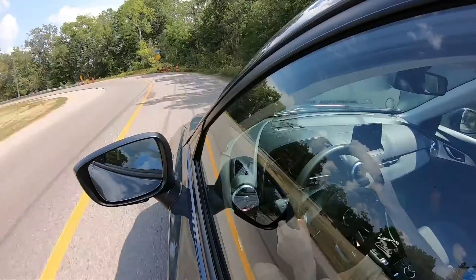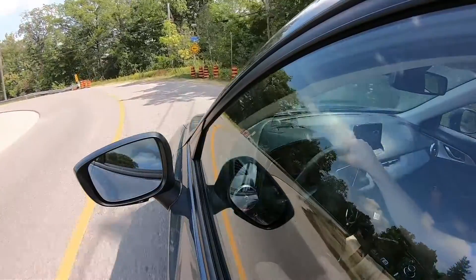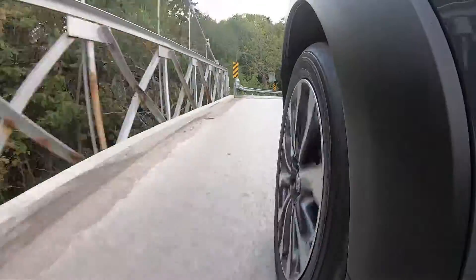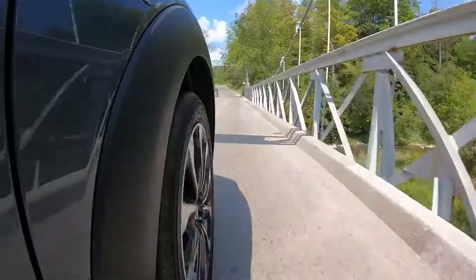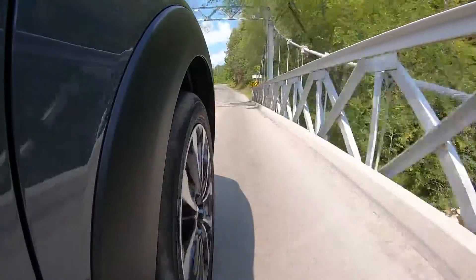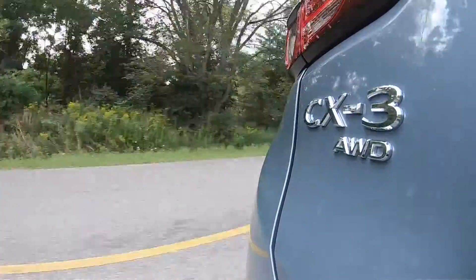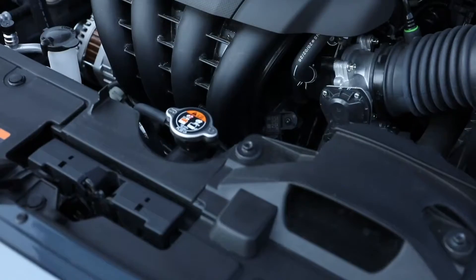The driving experience is really a mixed bag. There is that famous Mazda agility — this car handles really well and it's actually really fun to drive in the corners. I continue to believe that in the affordable field, Mazda's chassis engineers are the very best in the business. The ride is soft but composed and athletic, which is a really hard trick to pull off.